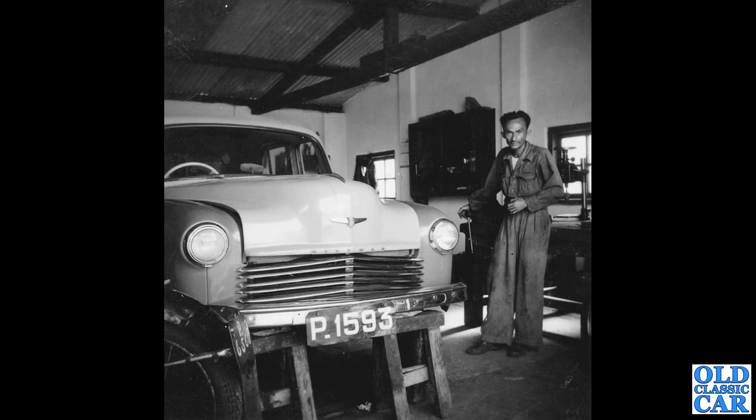Next up, an early 1950s Hillman Minx, clearly in the workshop for a little bit of repair work. The grille is slightly damaged. There's a motorcycle just on the left. The car is two-toned — the bonnet and the roof are different to the front wing. So maybe it was a taxi or something like that. If you can add any more information on that car, please let me know.